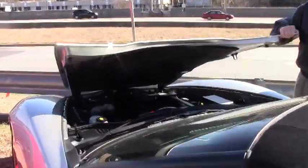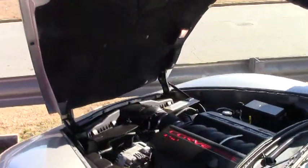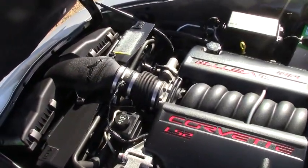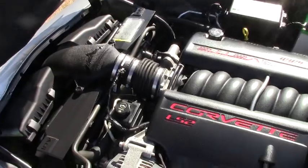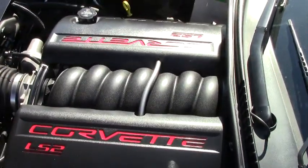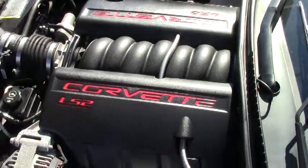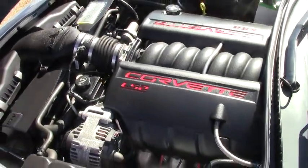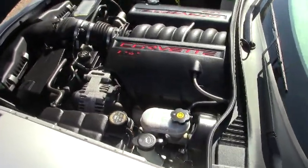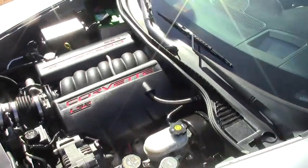We'll also take a look up underneath the hood. That's your Corvette LS2 engine, 400 horsepower. This car comes loaded with a power convertible top, heads-up display, dual power heated sport seats and airbags, memory package, OnStar — just a great Corvette.